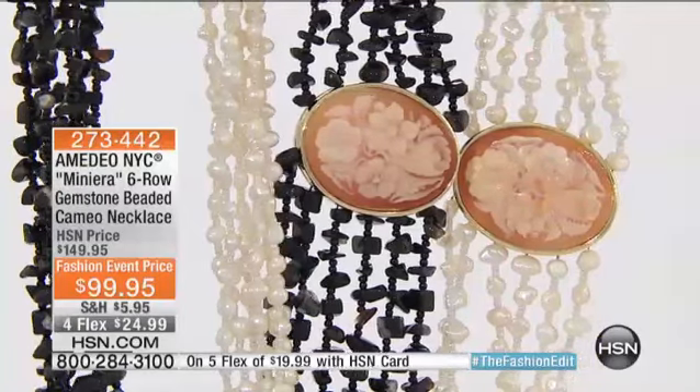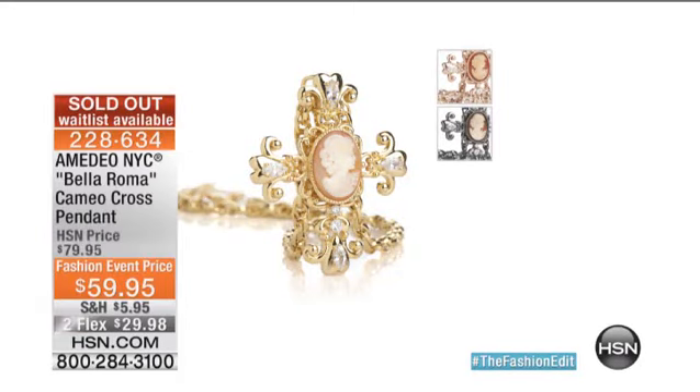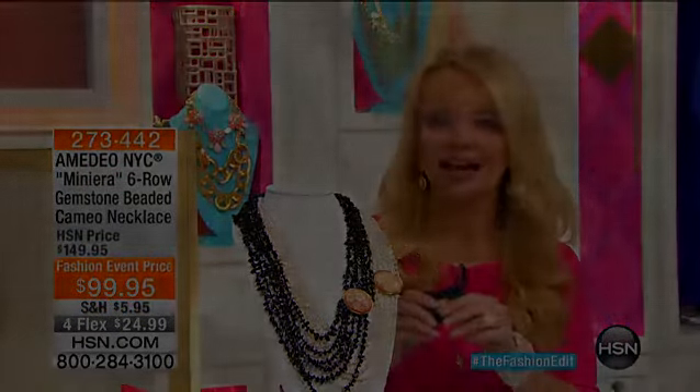We've got to let you know the cross that we showed you is now officially gone — things are selling out before we even have a chance to do a full presentation. Lots of you have fallen in love with that bracelet we took down to $59, and that's coming up next hour. But first, we're going to tell you what's going on right here at HSN.